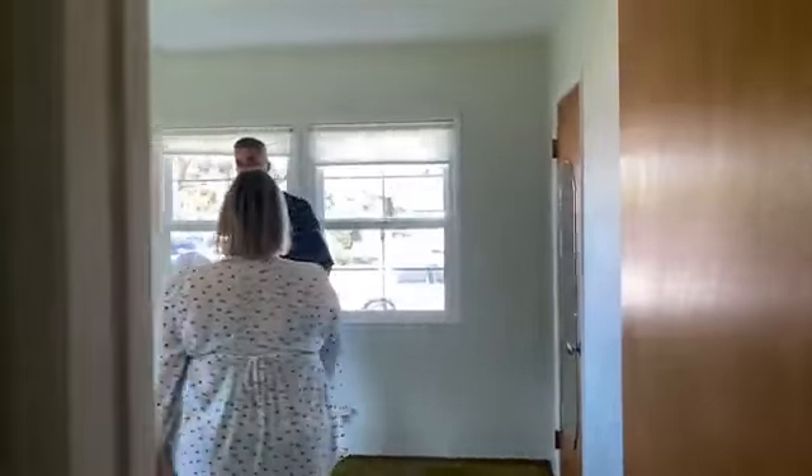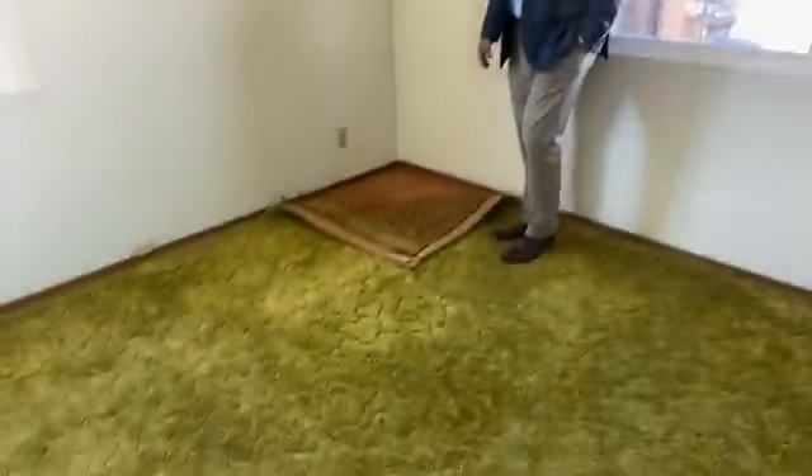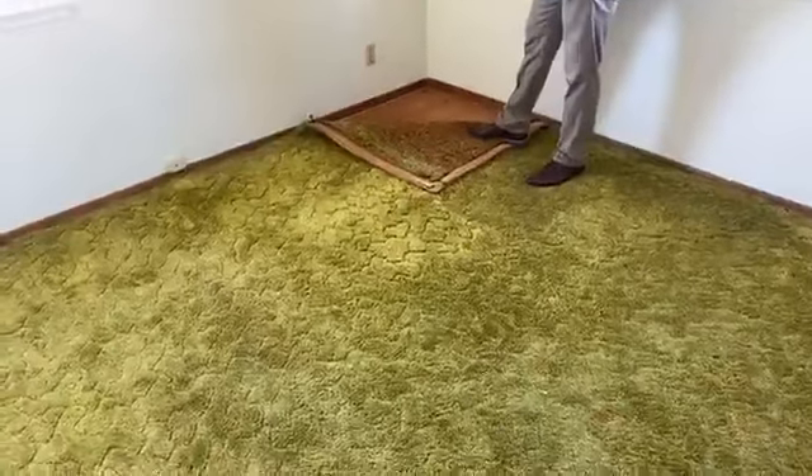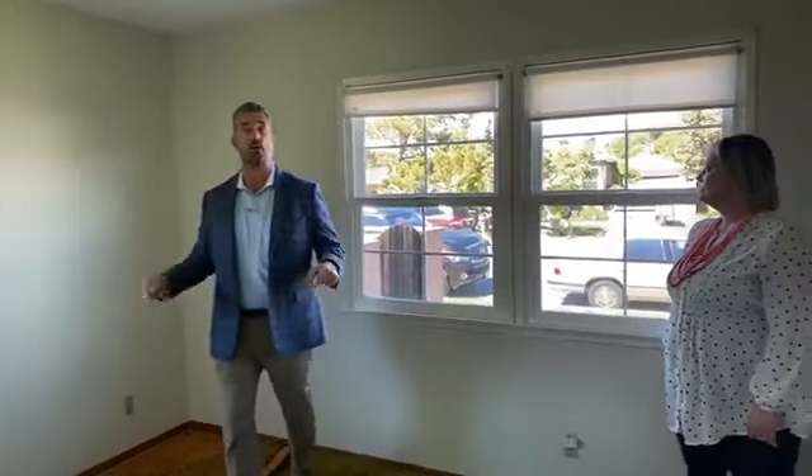Rebecca's filming today. As you can see, we pulled the carpet back over here in the corner to reveal beautiful oak hardwood floors. Where the carpet is now, underneath is pristine, well-kept hardwood floors.